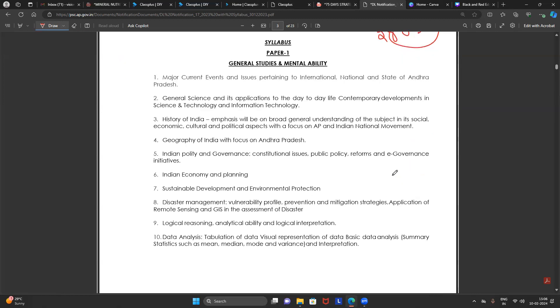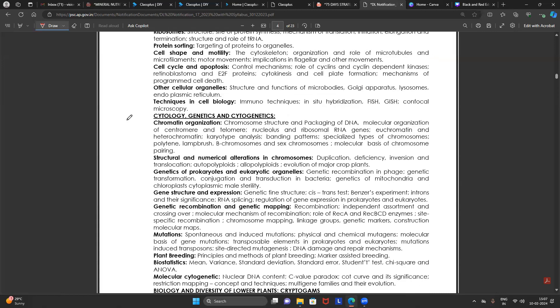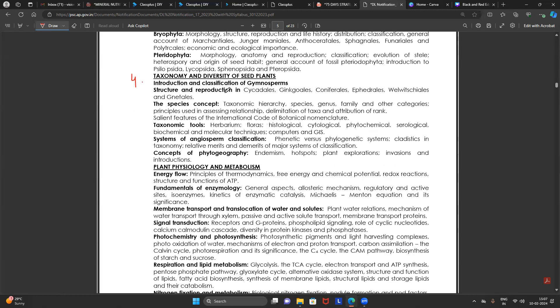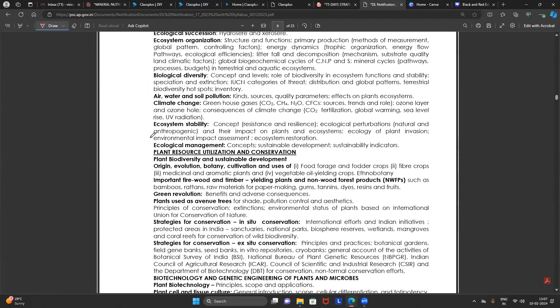Now let's discuss how to reach that safe score. The botany syllabus is completely at PG level — do not consider it as purely SET level; it includes NET level as well, so don't expect straightforward questions. The units include: Cell and Molecular Biology of Plants, Cytology and Cytogenetics, Biology and Diversity of Lower Plants, Cryptogams, Taxonomy with Gymnosperms and Angiosperms, and the biggest unit — Plant Physiology and Metabolism, Plant Development and Reproduction, Plant Ecology, Plant Resource Utilization and Conservation, and Biotechnology and Genetic Engineering.